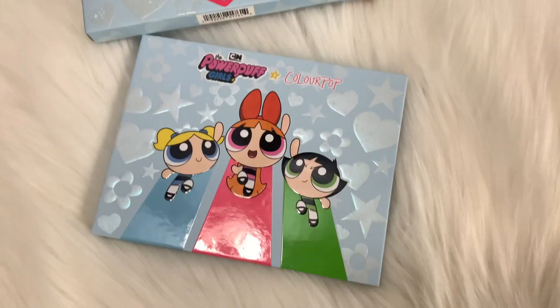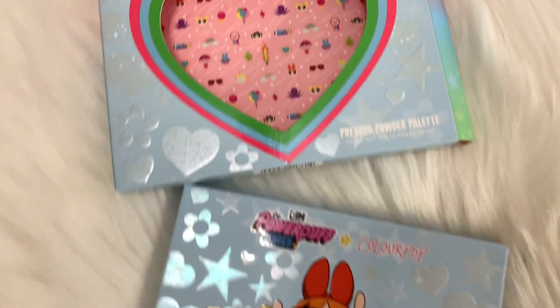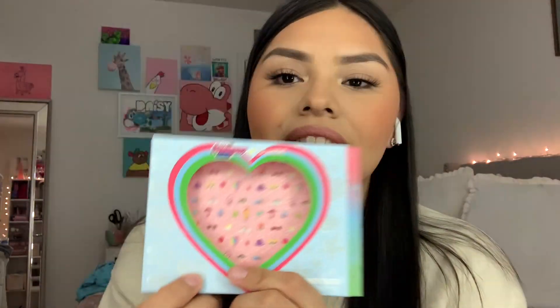I got the Powerpuff Girls eyeshadow palette, which is beautiful. You can also see the shade names on the back and every little detail — I love it. I used to watch the Powerpuff Girls. This is what the inside looks like — it's super cute. I love the details, honestly. It's all packaging and it's so cute. Look at this little unicorn!